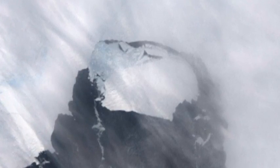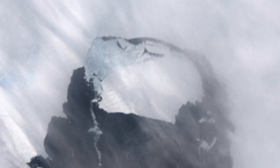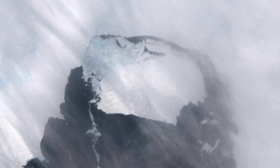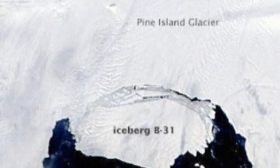The iceberg, which is called B31, is finally moving away from the coast, with open water between it and the edge of Pine Island Glacier. It's estimated to be 35km by 20km, roughly the size of Singapore.